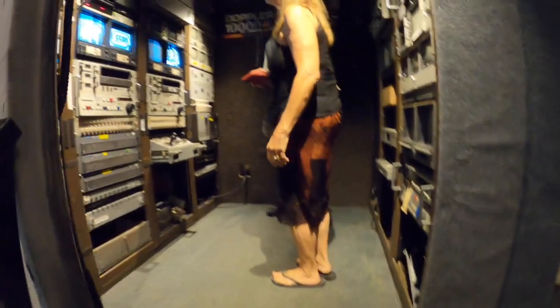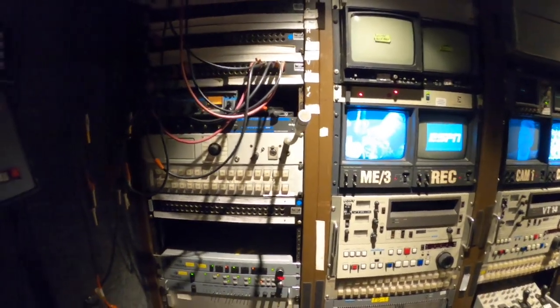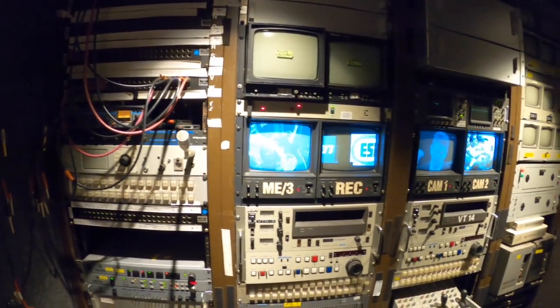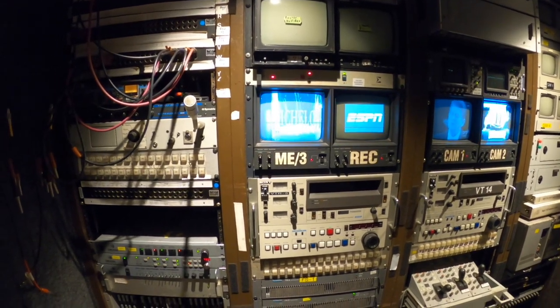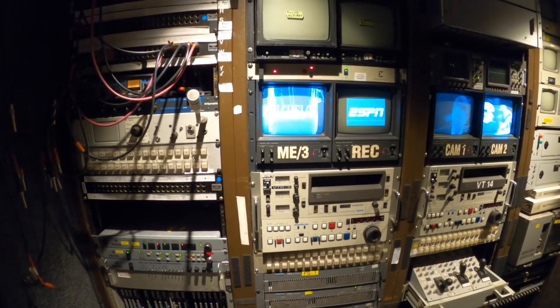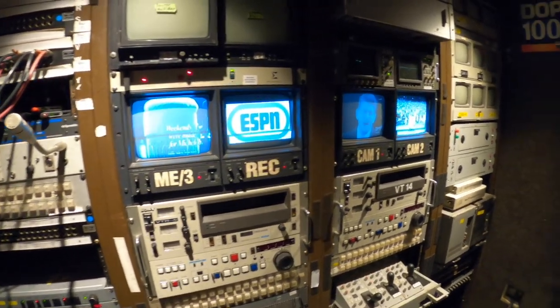And here's the machine room — all the gear that made noise was in here. This thing had been converted, fortunately, to digital.